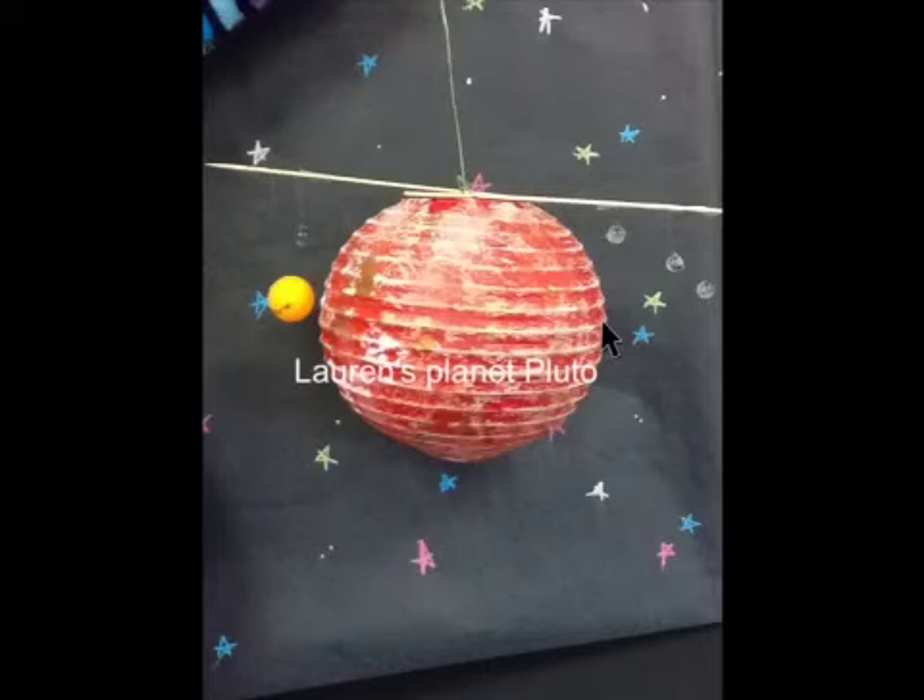It is so dark on Pluto that stars can be seen during the daytime. Pluto is a dwarf planet.